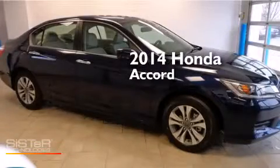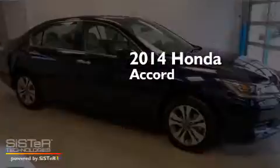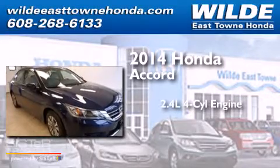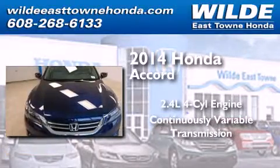This is a brand new 2014 Honda Accord. It features a 2.4 liter 4-cylinder engine and a continuous variable transmission.